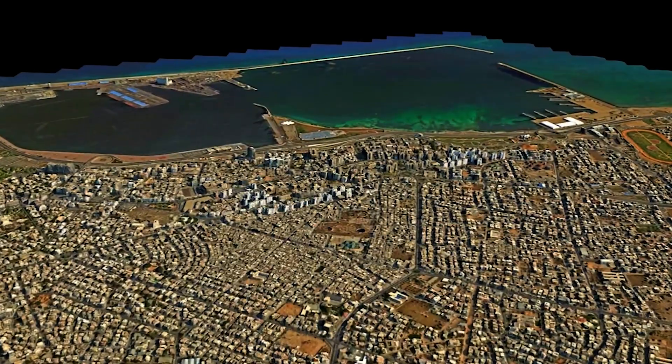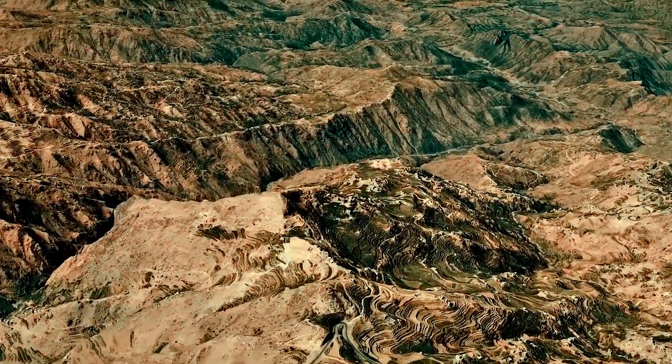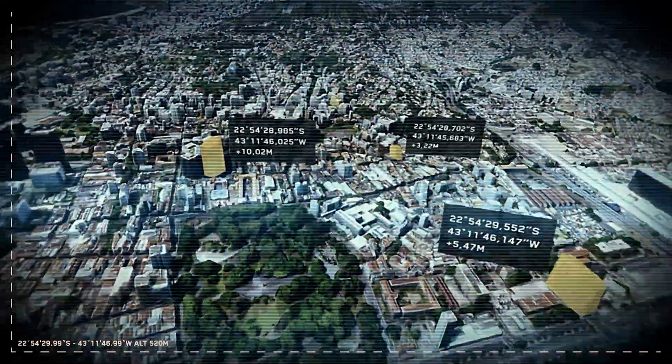We've got an amazing 3D data set, and looking at that, we're always trying to find the newest applications we can use with it. One of the obvious ones that came up was: could we use it as a visual reference in order to navigate when there is no GPS information? GPS denial is no longer theoretical — it's going to become an expected condition that you have to operate in.